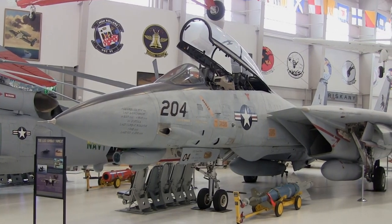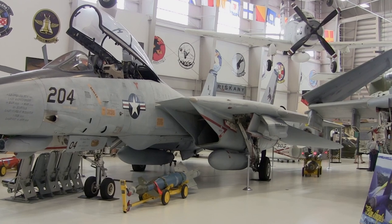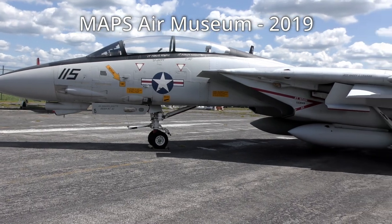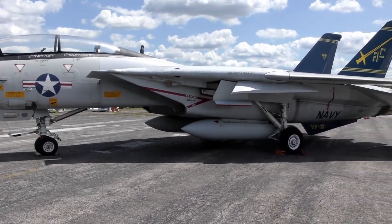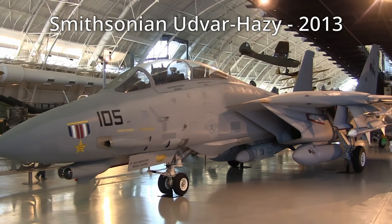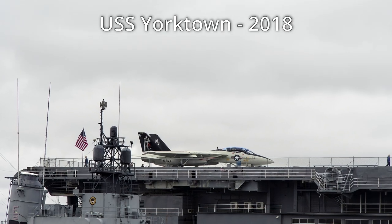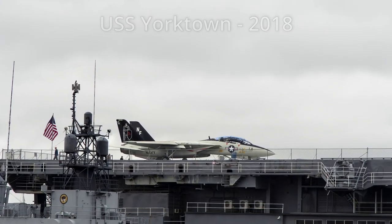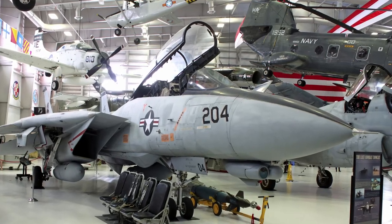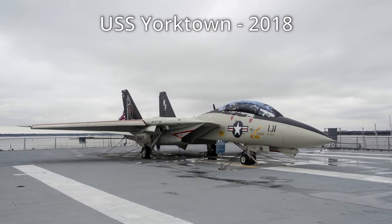Soviet Cold War advancements in long-range patrol and bomber aircraft dictated a need for a fleet defense fighter that could engage high-altitude bombers from well beyond visual range. Equipped with long-range AIM-54 Phoenix air-to-air missiles, Grumman's F-14 Tomcat could engage multiple hostiles over 90 miles away. One key feature is its highly effective variable sweep wing that enabled it to operate over a wide range of airspeeds. The Tomcat saw its first combat in August 1981, downing two Libyan Su-22 fighters over the Gulf of Sidra. It saw considerable duty in the Gulf War, Iraq, and Afghanistan. The last F-14 retired from active service in 2006.